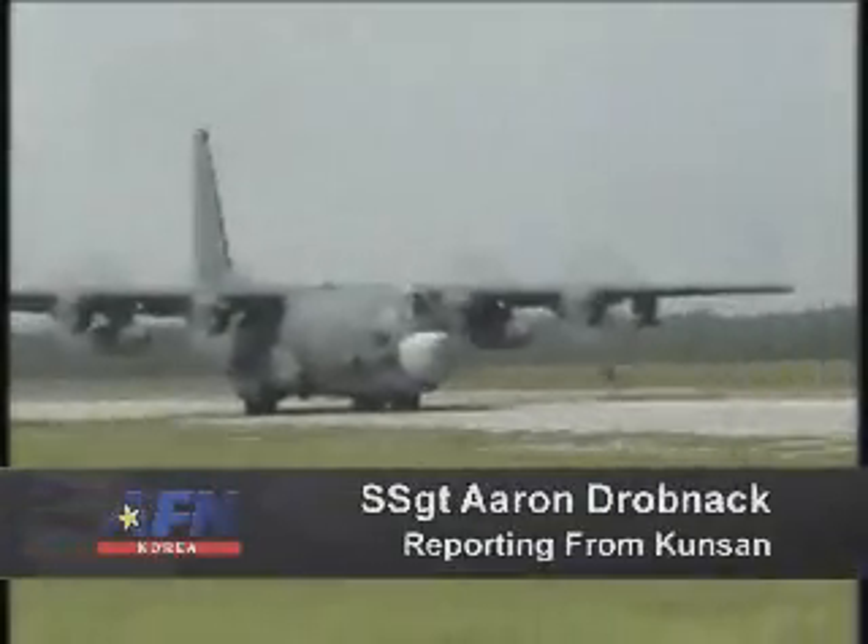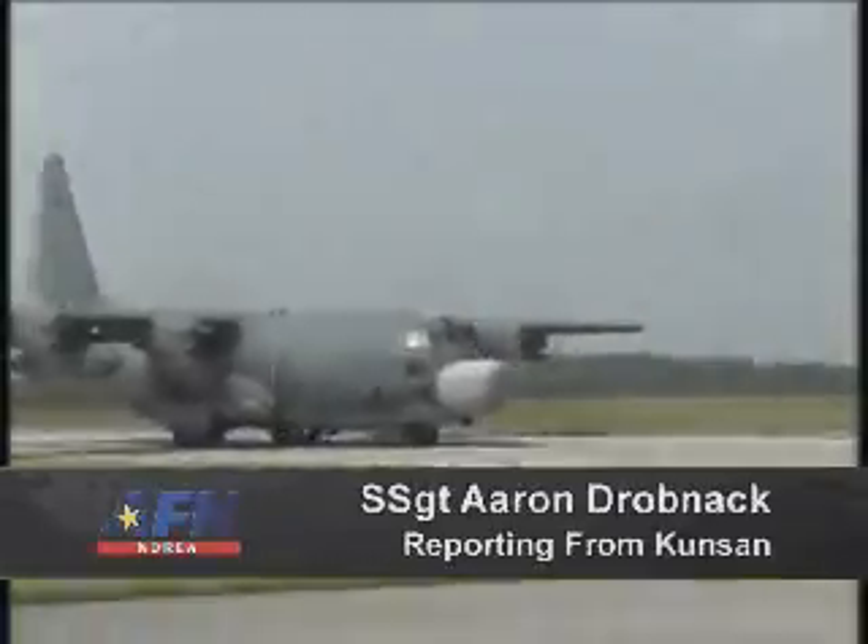A unique mission requires a unique airplane. The AC-130 Spectre gunship, assigned to Air Force Special Operations Command, provides close air support, air interdiction, and armed reconnaissance.